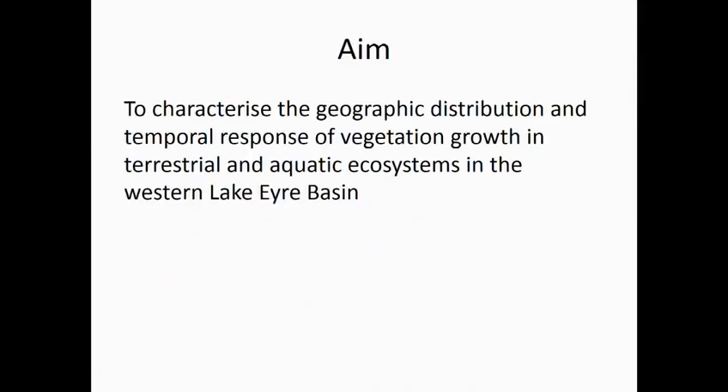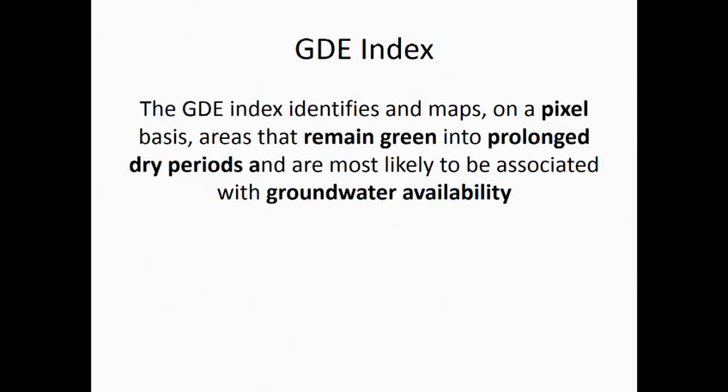The aim of this particular project was to characterise the geographic distribution and temporal response of vegetation in both the terrestrial and aquatic ecosystems in this area. To do this, we developed a GDE index, attempting to identify and map on a pixel basis areas that stay green after prolonged dry periods, with the assumption that these are most likely associated with groundwater availability.